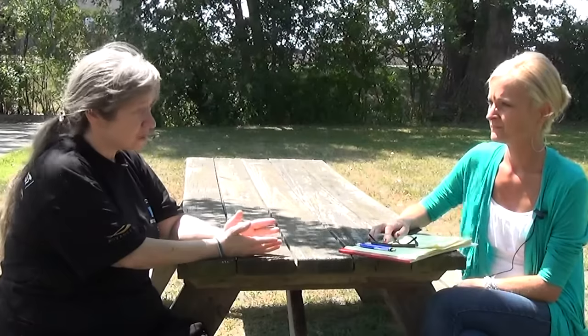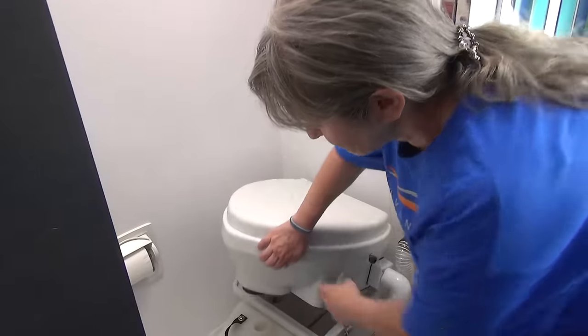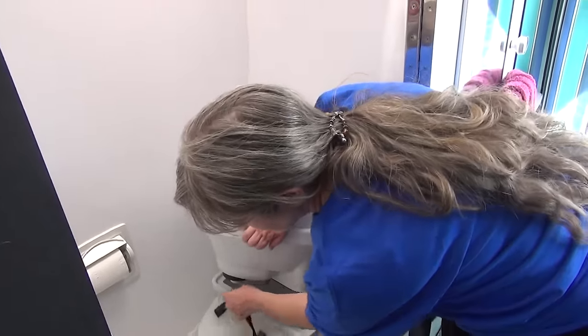Well, a composting toilet eliminates the need for a black water tank, so when you use the facilities you don't have to worry about flushing. There is no flush mechanism, and in the case of the composting toilet we have in Beans, it's what's called a separation toilet. So the liquid is in a separate tank from the solids, and the solids are what compost.